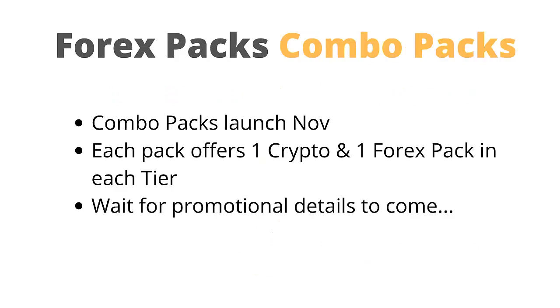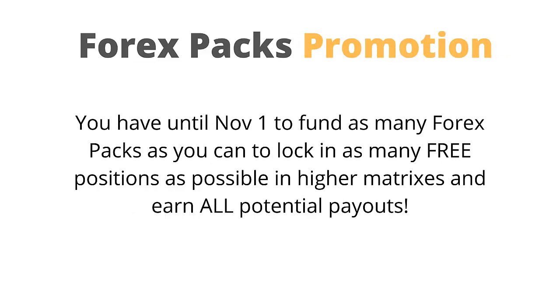Let's quickly talk about the combo packs. Combo packs launch in early November — each pack offers one crypto and one Forex pack in each tier. Wait for promotional details to come in October. Please note you have until November 1st to fund as many Forex packs as you can to lock in as many free positions as possible in higher matrices and earn all potential payouts.